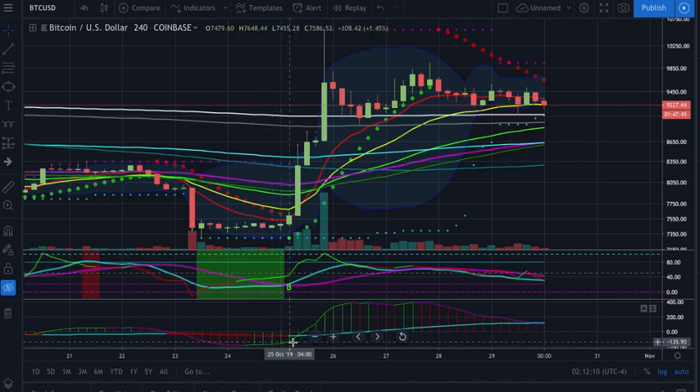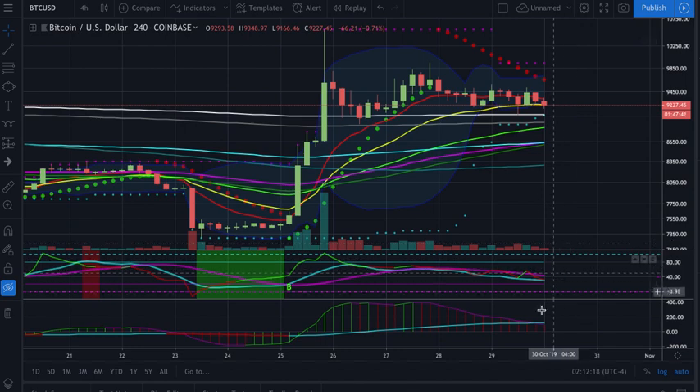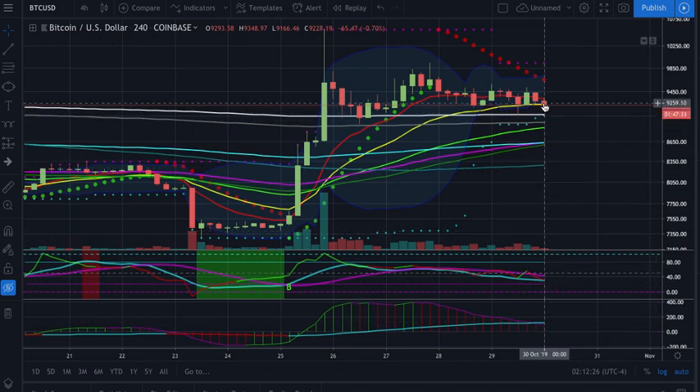It flashes blue right here. Then what happens? We're right about to lose it — we're underneath right now, so we're right about to lose this. So we'll see what happens here. It looks like we're getting ready to trend down and start to test a couple of these moving averages.